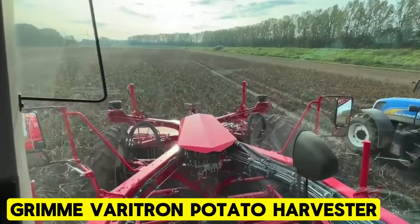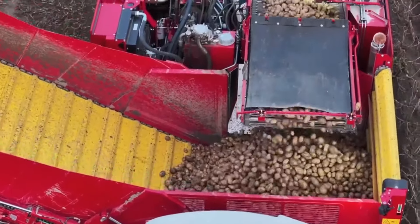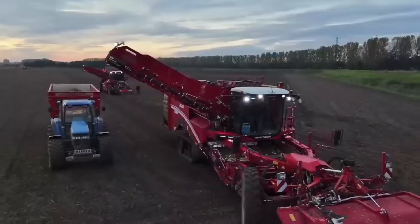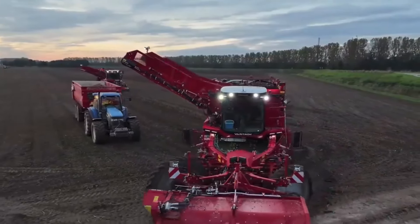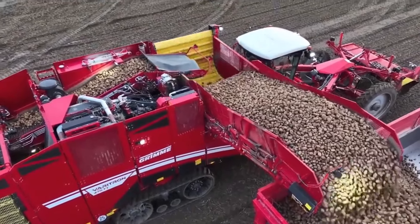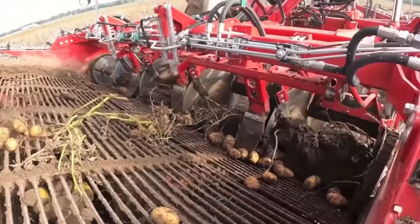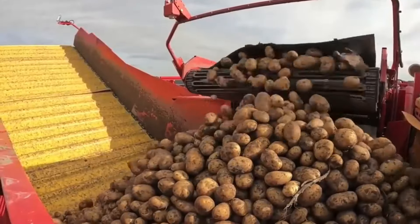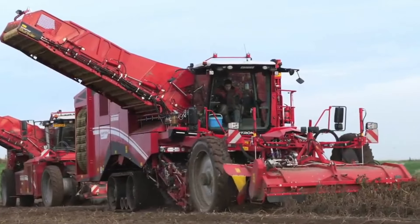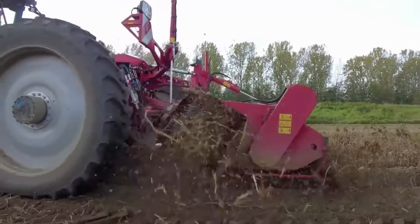Grima Veritron Potato Harvester. The latest iteration of the self-propelled potato harvester Veritron 470 introduces a sleek, modern design alongside numerous enhancements. Its updated suspension design simplifies the attachment and removal of the holm topper while boosting input power for optimal chopping of potato holm. To ensure year-round utility, it offers various intakes for harvesting potatoes, onions, and carrots. Additionally, in a two-phase harvesting system, it efficiently collects previously windrowed onions and potatoes. These upgrades elevate the versatility and efficiency of the Veritron 470, offering farmers a high-performance harvesting solution.